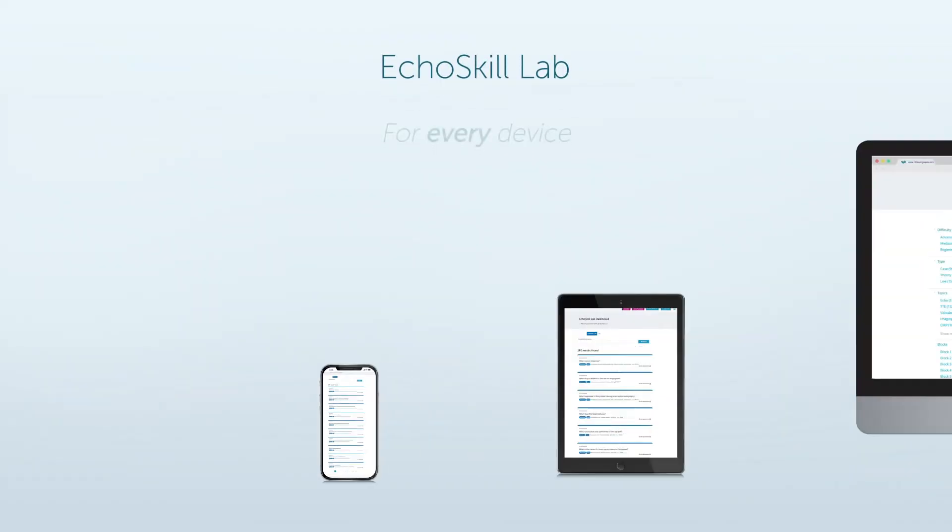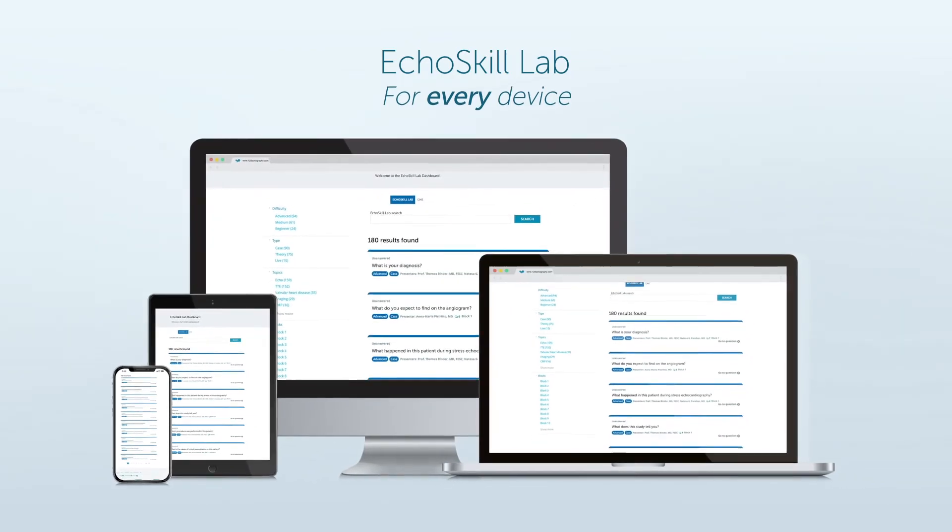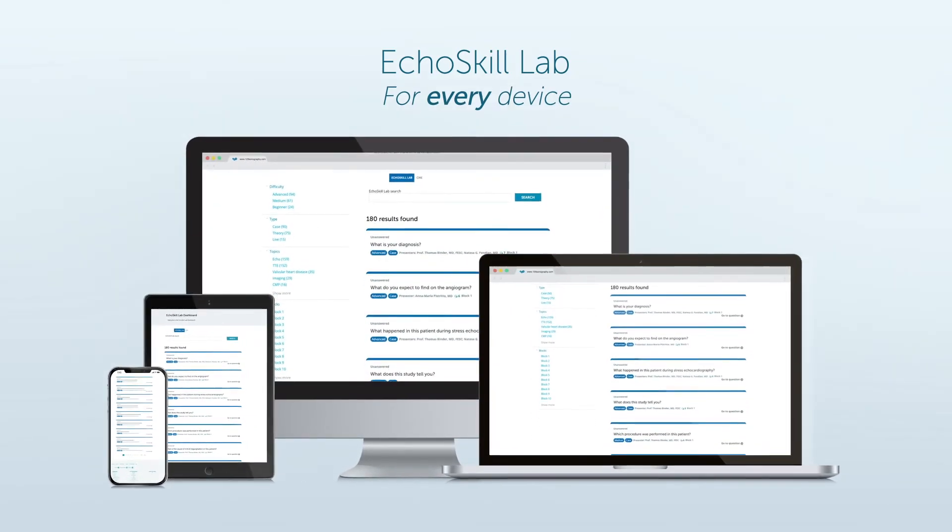In a nutshell, it's like an exam preparation quiz book, only in a video format. Use your laptop, tablet, or smartphone — the Echo Skill Lab fits every device.